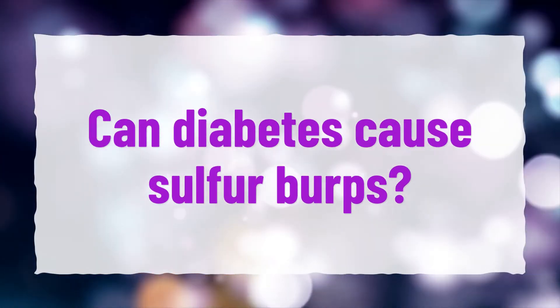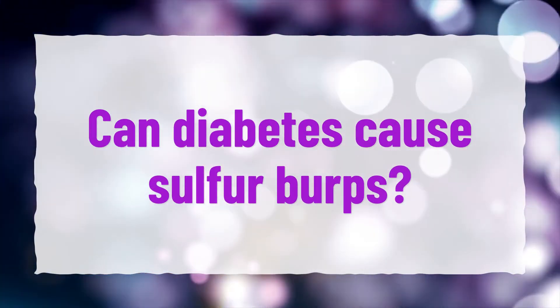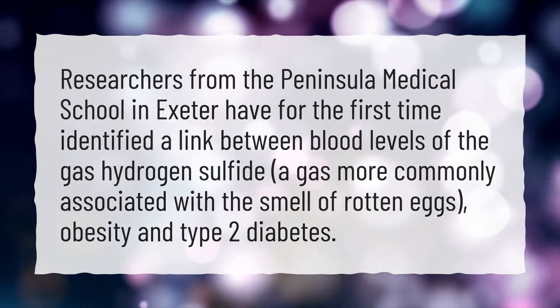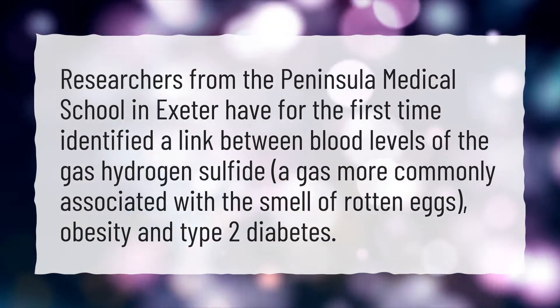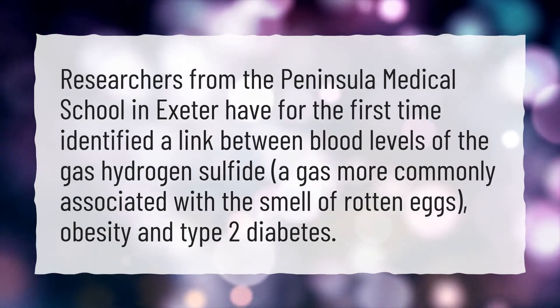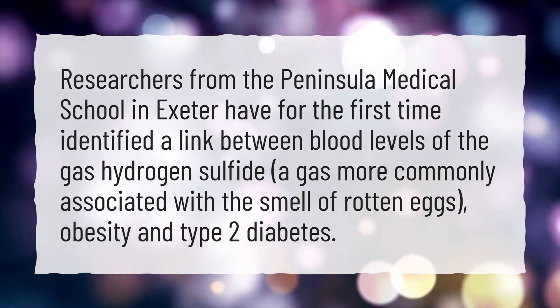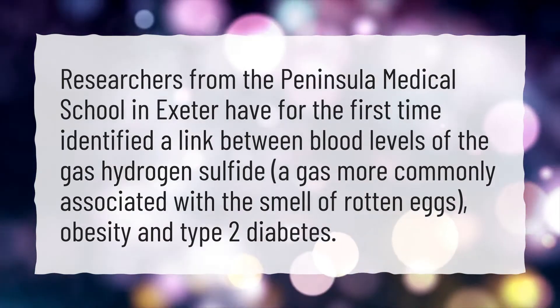Can diabetes cause sulfur burps? Researchers from the Peninsula Medical School in Exeter have for the first time identified a link between blood levels of the gas hydrogen sulfide — a gas more commonly associated with the smell of rotten eggs — obesity, and type 2 diabetes.